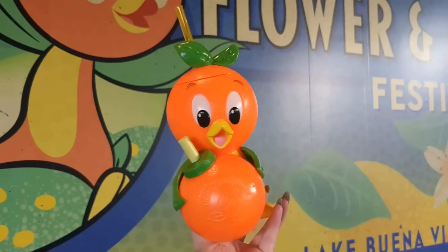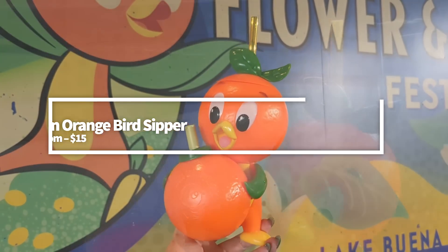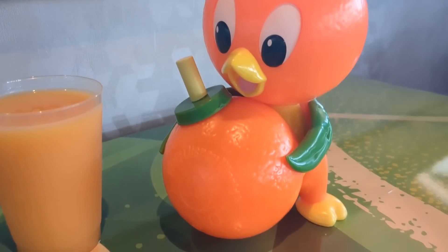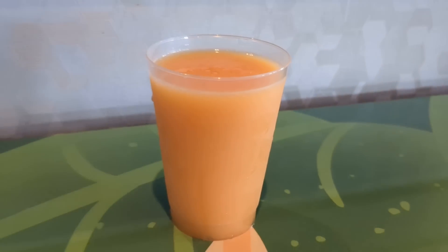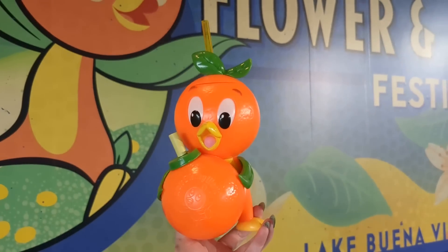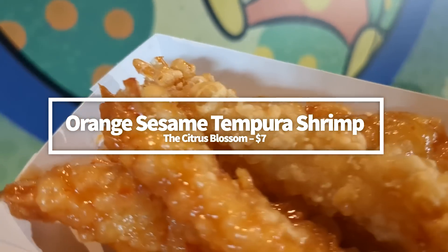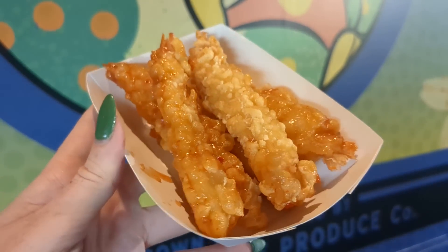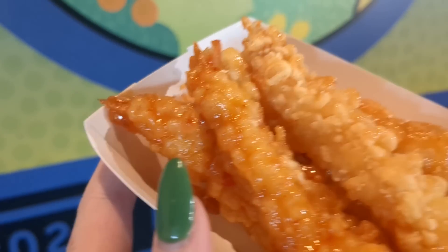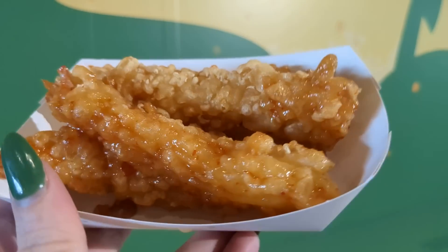If you didn't get an Orange Bird Sipper, did you really go to the Flower and Garden Festival? The orange lemon smoothie that comes with the souvenir Orange Bird Sipper cup at the Citrus Blossom is non-alcoholic, making it a good choice for the whole family. It's literally like drinking an orange sherbet or a creamsicle in the best way possible — grab this combo for $15. Also at Citrus Blossom, the new Orange Sesame Tempura Shrimp is one of the best things we eat at the festival at $7. The shrimp are lightly fried, not greasy, with a sweet sesame chili orange sauce full of citrus flavor — a little heat, but not too much — and it's totally shareable.